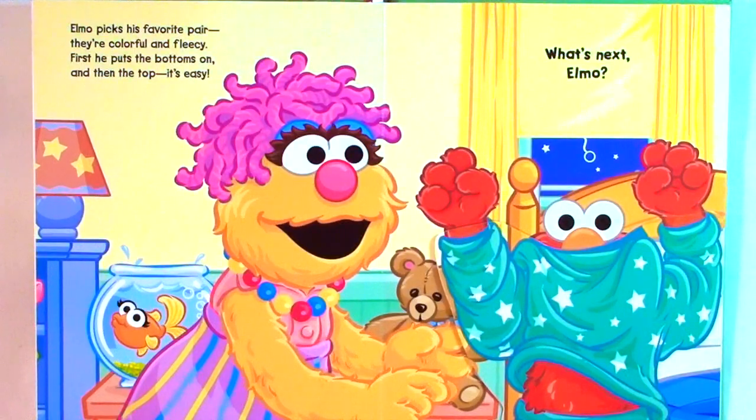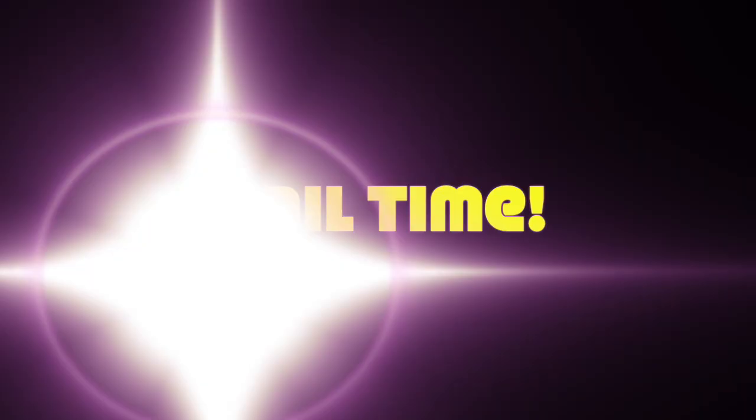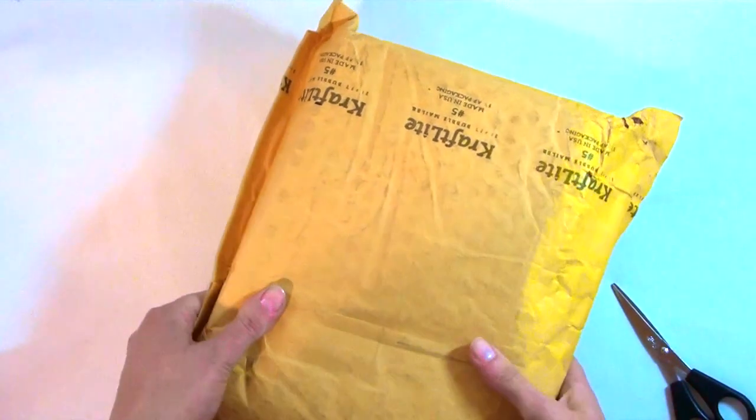What's next, Elmo? It's time to put on pajamas. Elmo picks his favorite pair — they're colorful and fleecy. First, he puts the bottoms on and then the top. It's easy.